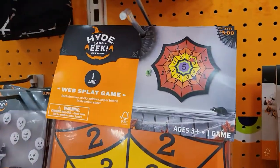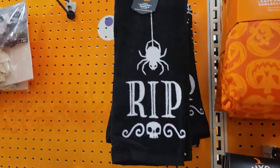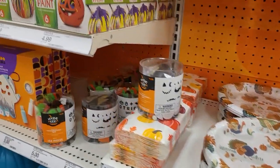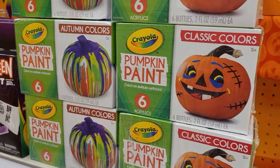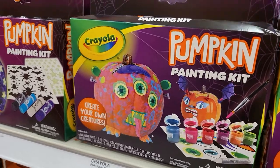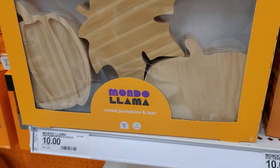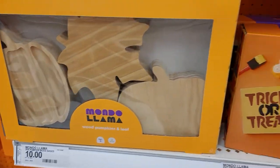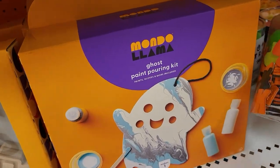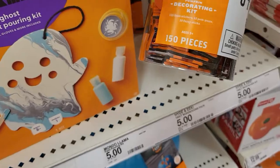There are lots of decoration items in this section, many priced around $15.99 to $16.00. They even have a 150-piece decorating kit here for just $5.